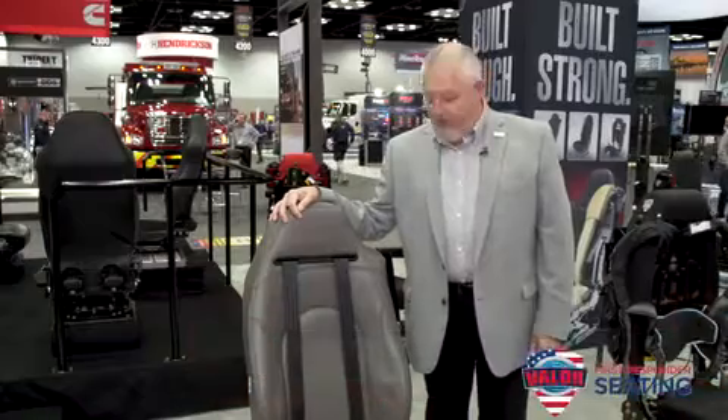Hi, I'm Mike Bowman, a member of the Valor team. I want to share some new product information for our EMS line. First, I'd like to share with you our new side deployment airbag system.